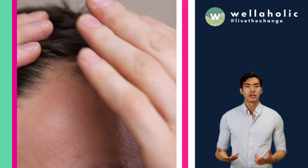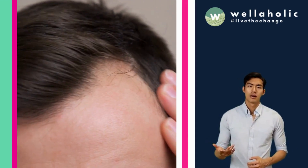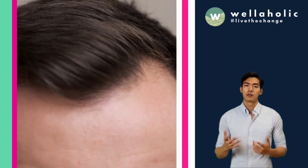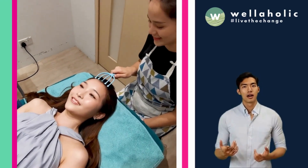The treatment involves two comprehensive passes across the entire scalp, or specific areas, resulting in minute punctures that manifest as a mild prickling sensation. Following this, the consultant will apply topical minoxidil.